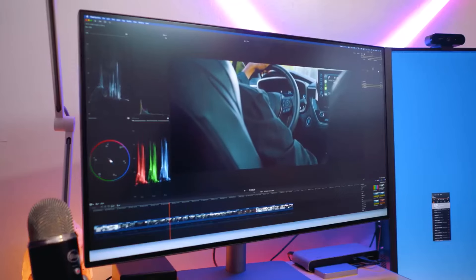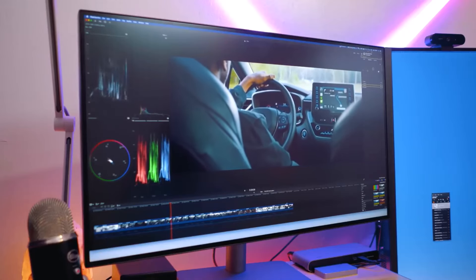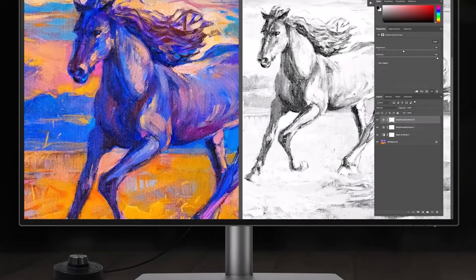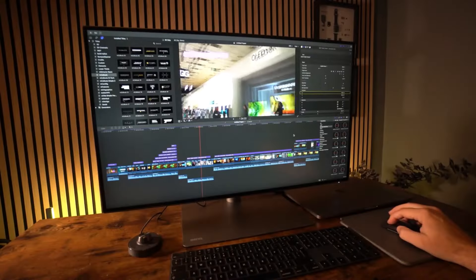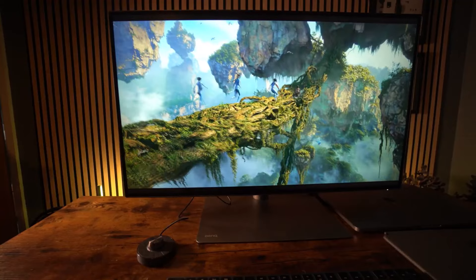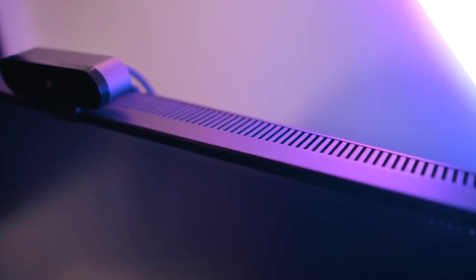BenQ has also included several specialized modes: Dual View, CAD/CAM mode, Animation mode, and Darkroom mode. Dual View lets you display two viewing modes side by side to check color accuracy. CAD/CAM mode enhances contrast for better visibility of technical drawings and illustrations. Animation mode clarifies dark areas without overexposing bright areas, and Darkroom mode optimizes clarity and brightness for working in dim environments.